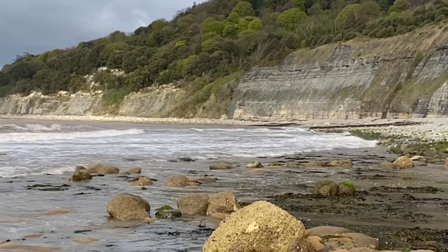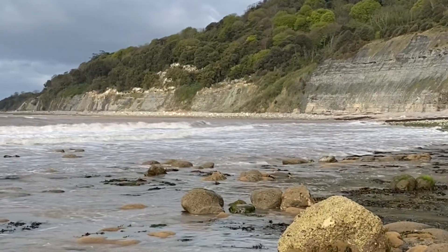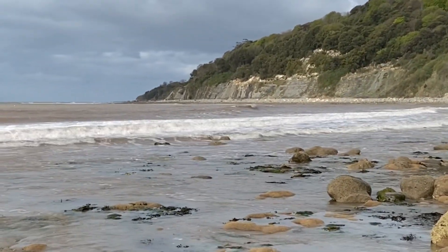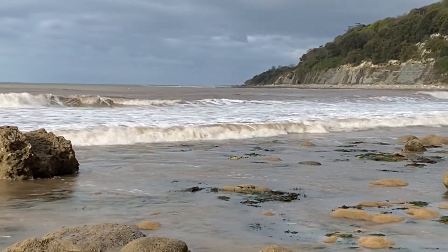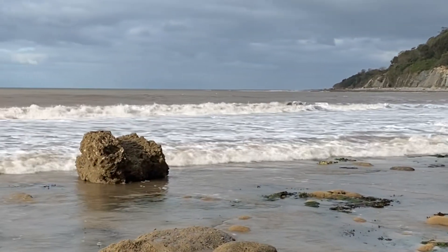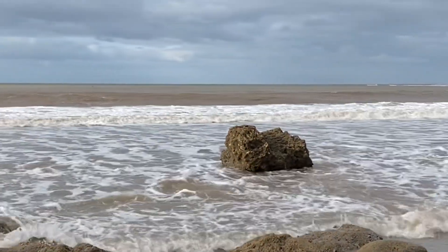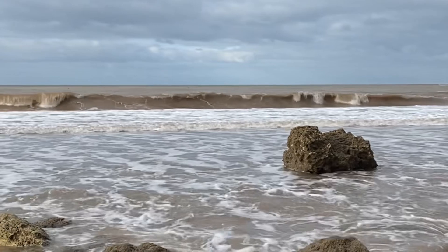A lovely stormy day along the Jurassic Coast. I've just come down to the water's edge to wash the sea urchin fossil find. When I get home I'll put it in fresh water and soak the salt out of the fossil. The sea is now on its way in, so I'll be heading home as the tide comes in.